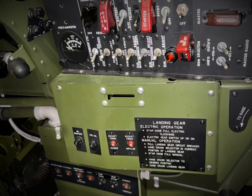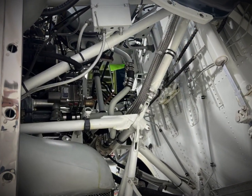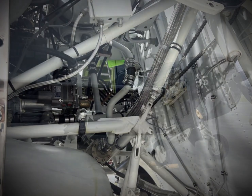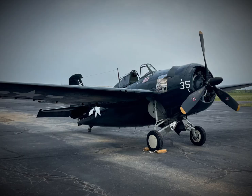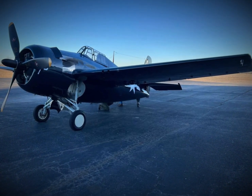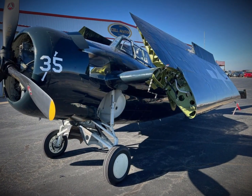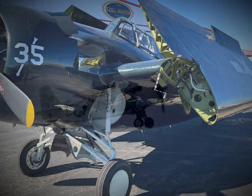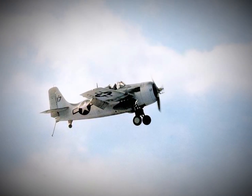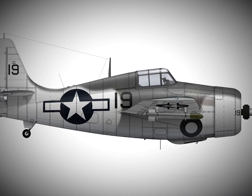Grumman, already busy producing the Hellcat, passed the responsibility to General Motors. The challenge was clear: take the aging Wildcat design and breathe new life into it, making it capable of holding its own against the lethal Imperial Japanese Navy fighters. General Motors rose to the challenge, producing the FM-2 Wildcat, an upgraded version of its predecessor, ready to tackle the challenges of a rapidly changing aerial battlefield.